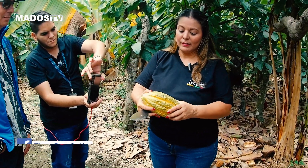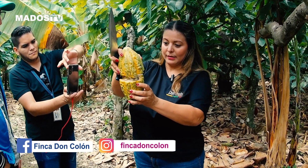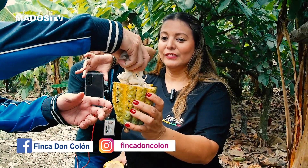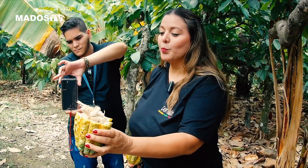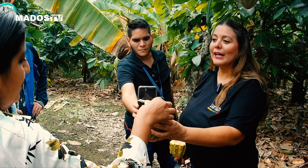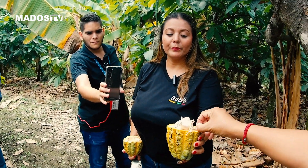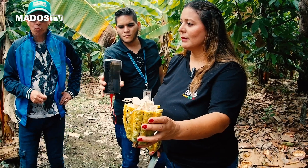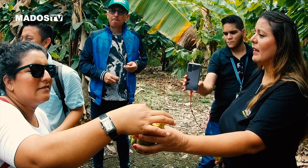Ahí está el cacao cafecito. Solo tienen que chuparla y eso se come. Se chupa nada más. Es entre dulce y termina como amarga la pepita. Y es lo que se comen las ardillas — lo que se comen solamente es la babita, nada más. Ni siquiera se comen la almendra, dejan botada la almendra. No muestren la pepa para que hagan chocolate en su casa.